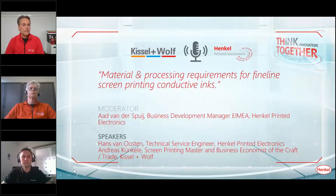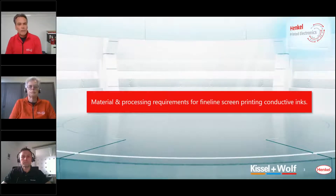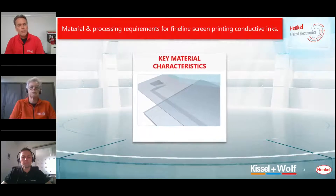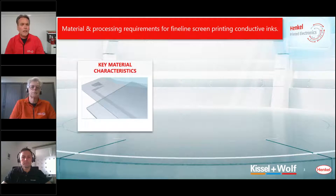Thank you both for the short introduction. I would like to start the discussion as I see a lot of demand from the market for finer structures in screen printing. I want to ask Hans, since he is our expert on the inks and materials — we're talking about silver ink — what are the main properties and key characteristics of the ink? We have a wide range of conductive silver inks for screen printing for printed electronics, and printed electronics always starts with the conductive material, mainly silver inks.